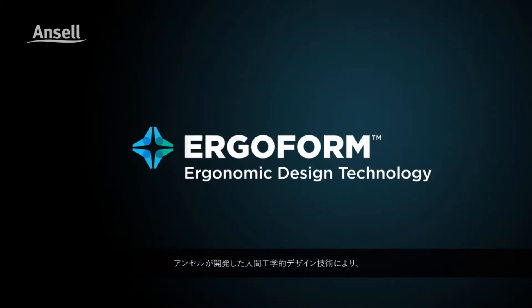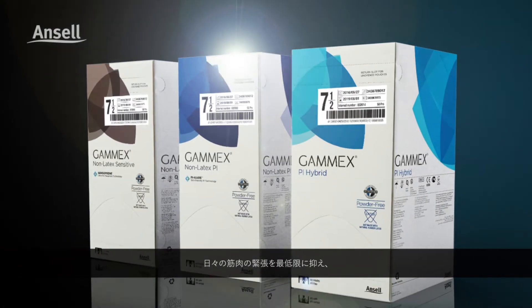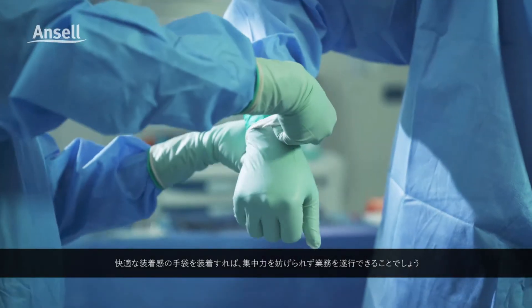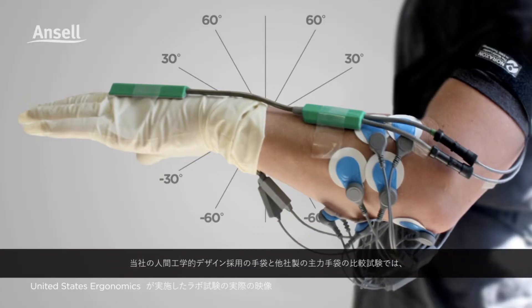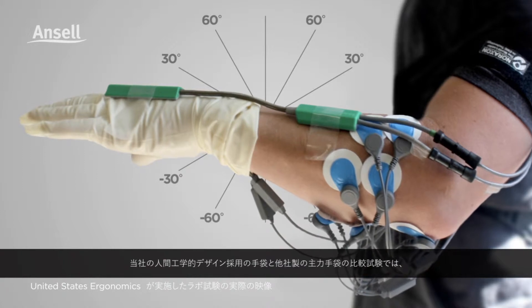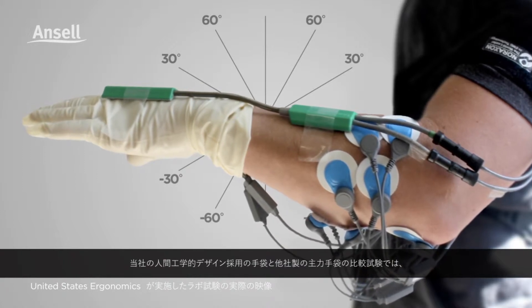Ansell's ergonomic design technology lets us create gloves focused on minimizing everyday muscle strain. Because when you perform in comfort, you perform at your best.